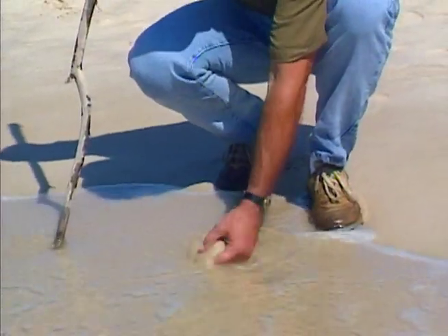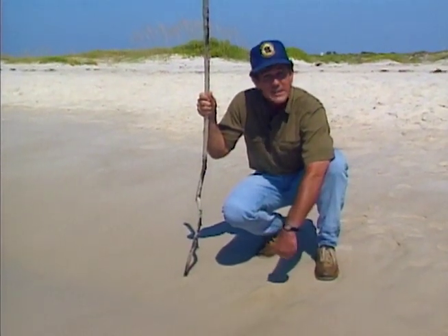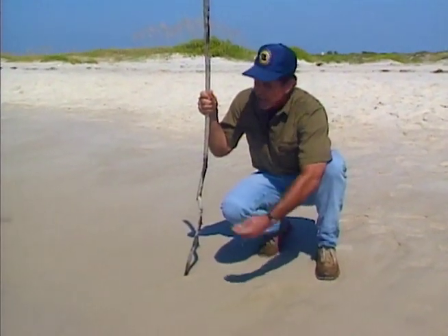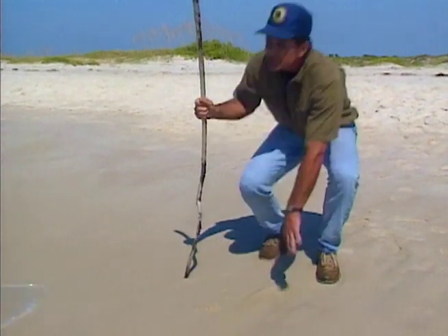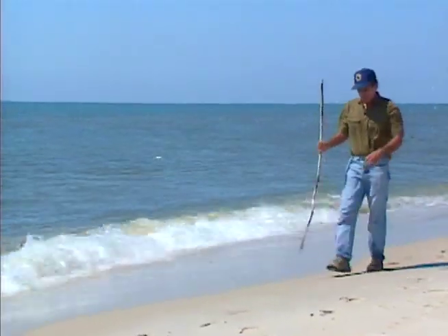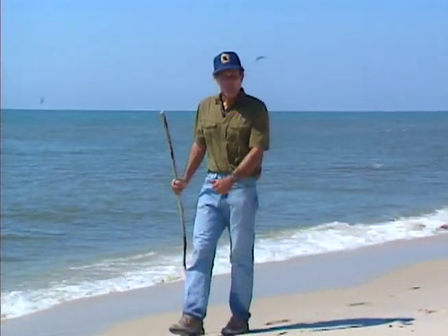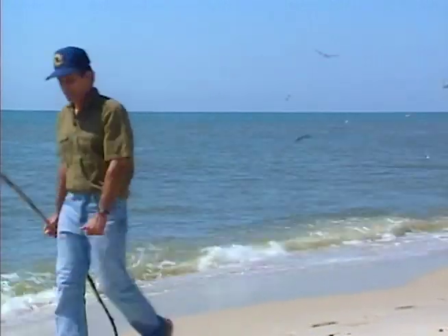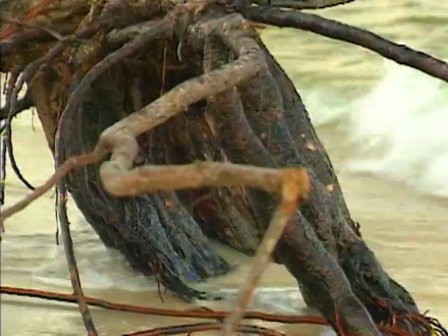But Dauphin Island also catches much of the sand and soil that washes down from the north, carried to Mobile Bay by the great rivers of Alabama and steered to the island by wind and waves. Over the last hundred years, the island has moved westward, adding about four miles to its length. But where nature adds, she also takes away.